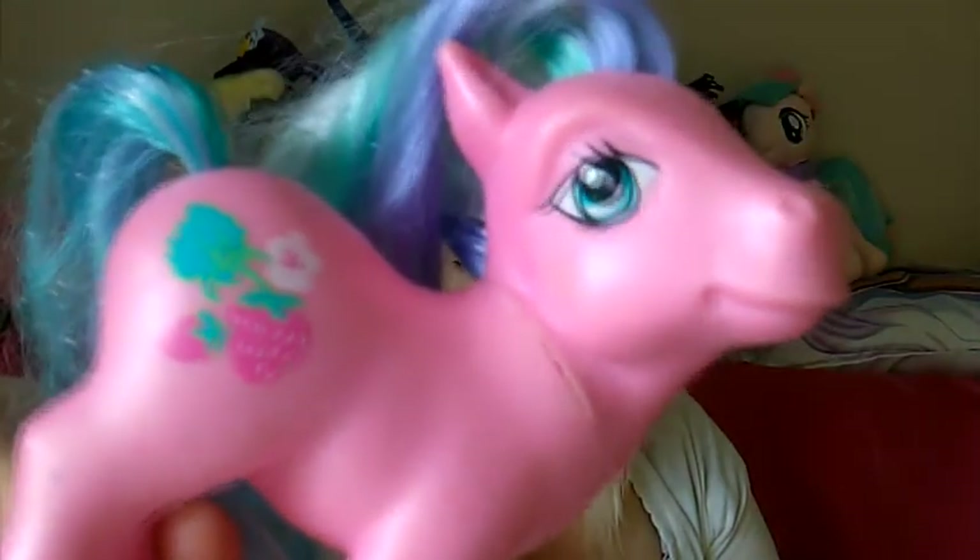I already have one of these ponies so this one will probably be up for trade, but we have Sweet Breeze. She has unfortunately a little bit of a pen mark there but she's still really cute. This is Darling Dahlia — her hair needs a little TLC, I might have to re-hair her. We also have Sweetberry. She looks really sleepy the way her head is tilted.